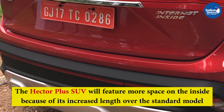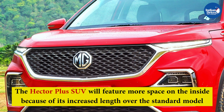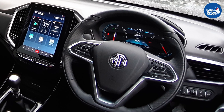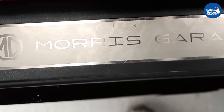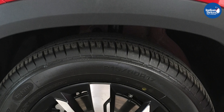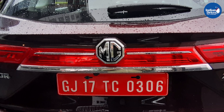The Hector Plus SUV will feature more space on the inside because of its increased length over the standard model. It features a 40mm increase in overall length to accommodate another row of seating and the needed legroom. However, the wheelbase is the same as the standard model. The SUV is expected to be offered in two seating configurations — a seven-seater or a six-seater variant, with the latter having captain seats in the middle row.